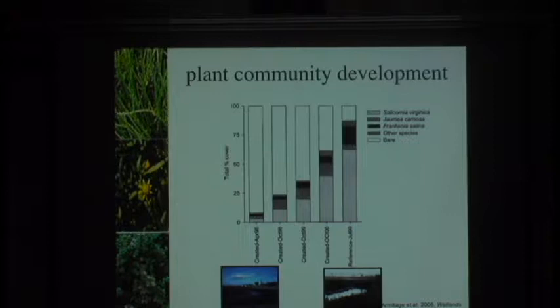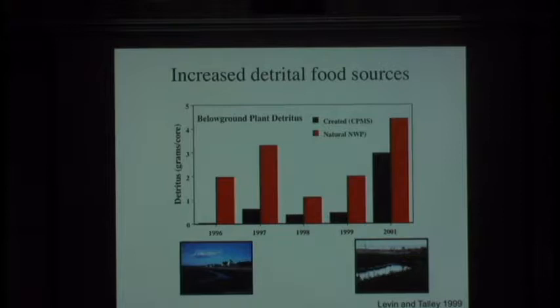With these changes we decided to look at other metrics that would give us an idea of how function was recovering. One function I'm very interested in is food web structure. To understand food web structure, we wanted to know about actual food. First, we looked at detritus—broken down plant material. The restored marsh in black, the natural marsh in red. The general story: if you don't have plants, you don't have much dead plant material. Through time, as you develop plants, you also increase the amount of detritus available to organisms. We found that we had equivalent amounts of detritus within the two marshes when we re-evaluated it just the past year.